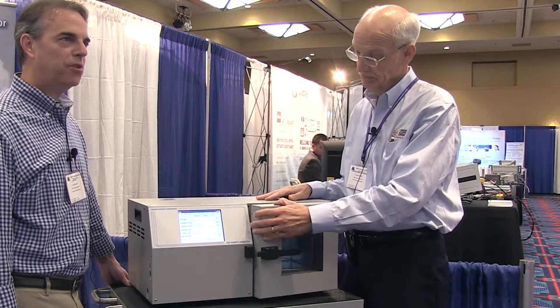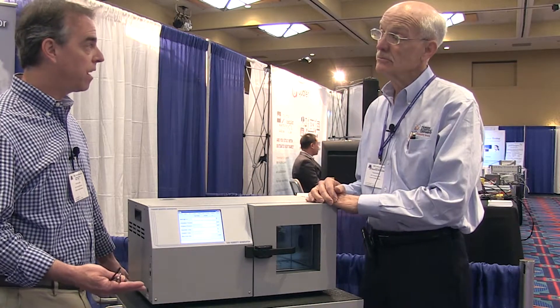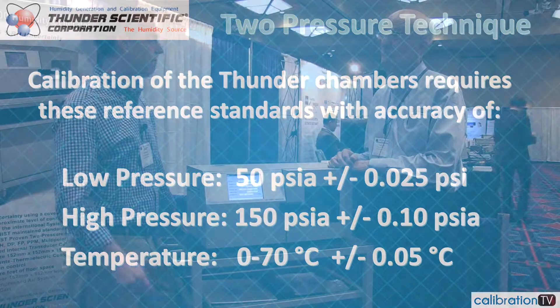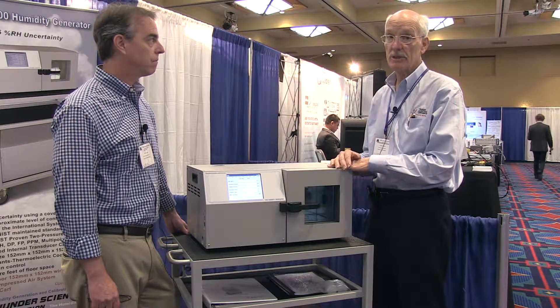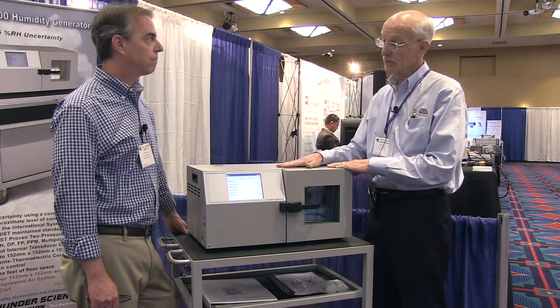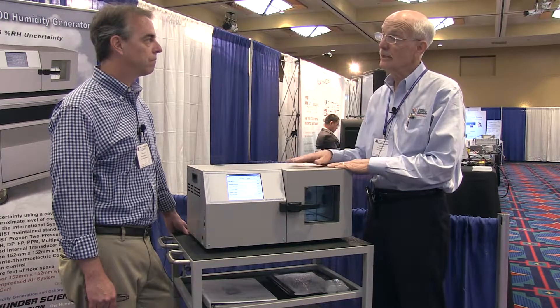The beauty of the two-pressure, two-temperature technique is that even though it's the most accurate for the best humidity uncertainties, it can usually be calibrated with pressure and temperature equipment they may already have in their lab. Many high-end labs going into humidity calibration already have very good pressure and temperature standards, and with those they can calibrate the unit without having to send it back to Thunder Scientific or anyone else. They can design their own recall — once a quarter, six months, or once a year — tracking the pressure and temperature probes for stability.